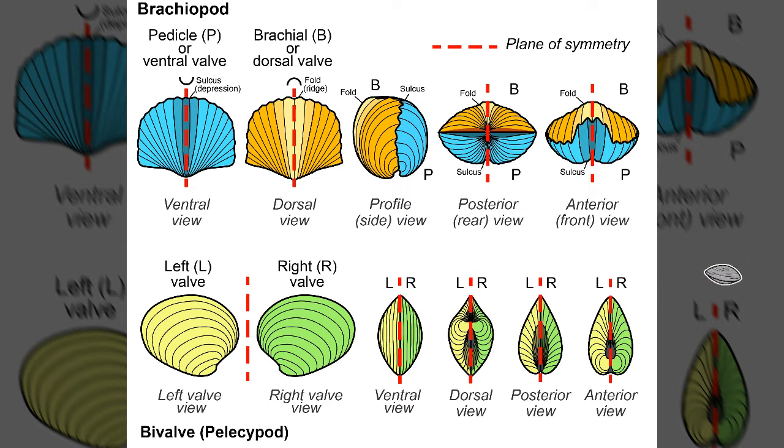To summarize key definitions: phoronids are worm-like animals; bryozoans are small animals from Ectoprocta; zooids are individuals in a bryozoan colony; and a brachiopod is an animal belonging to phylum Brachiopoda that resembles a bivalve mollusc but differs in its symmetry and in having a lophophore.